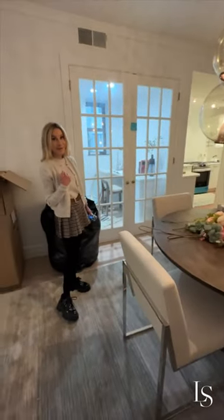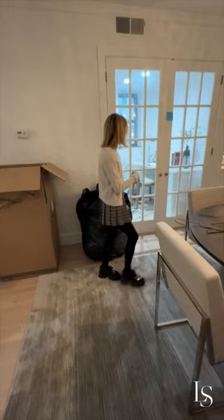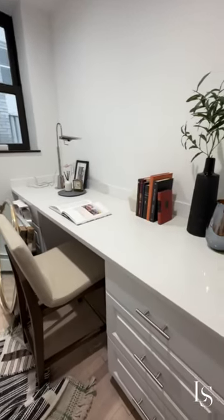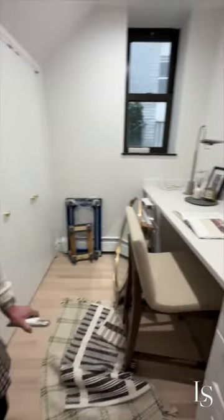I was so excited to have a home office, because who doesn't want a home office these days. And not that I'm pushing, but it could also make for a really, really great nursery.